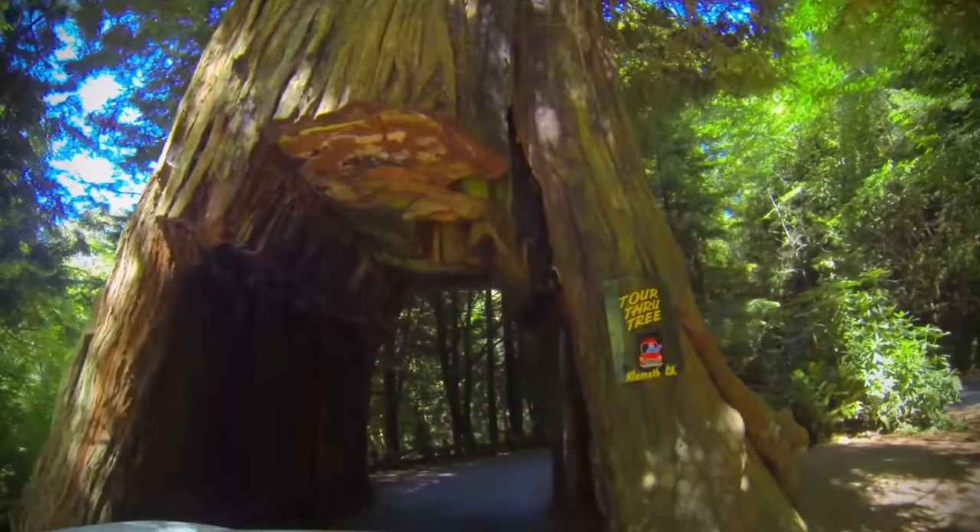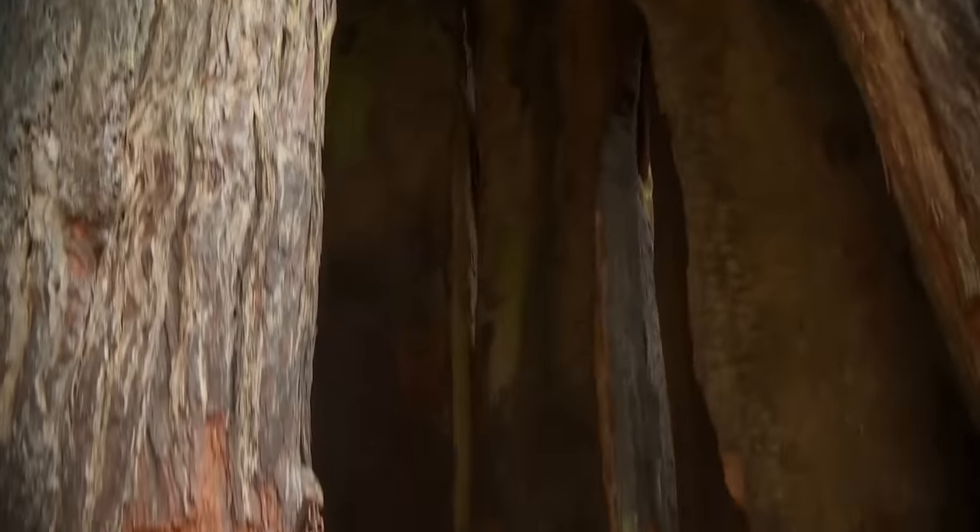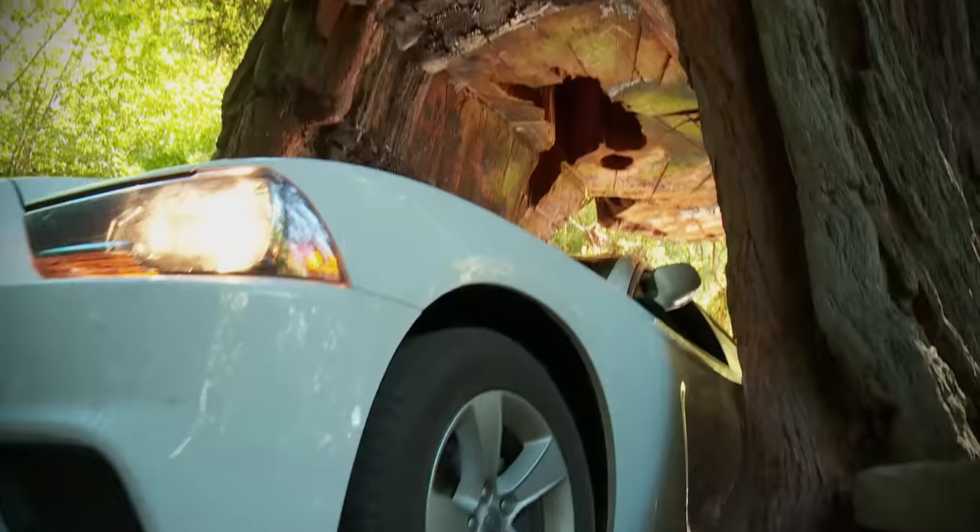If a tree like this is in the way of a new road, there are two options: drive around or through it, like in this case. Despite the tunnel, this giant redwood is perfectly healthy.